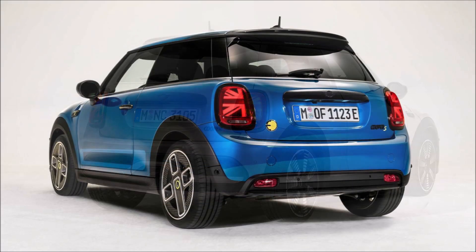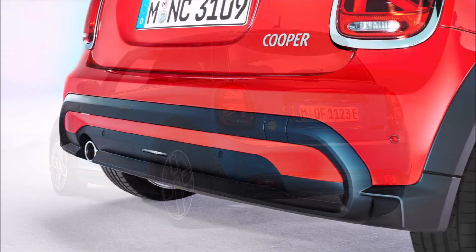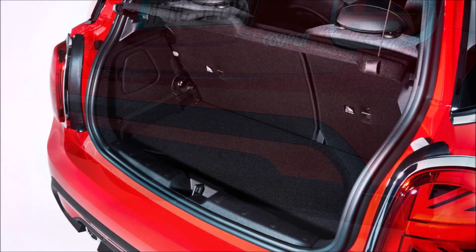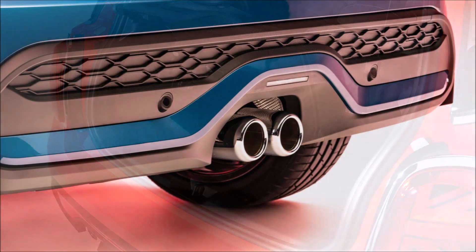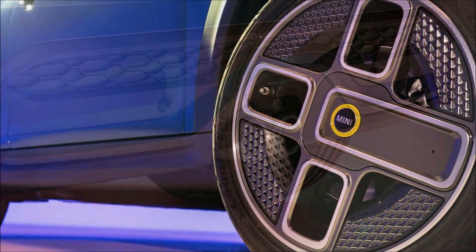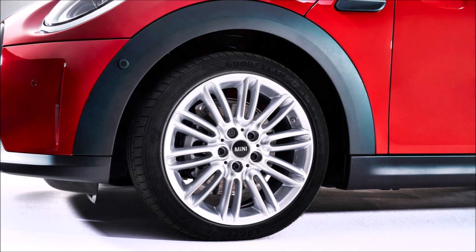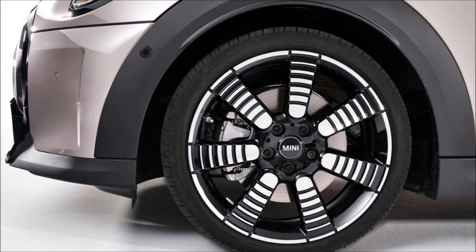Chrome finishes still carry over as standard for 2022. The range-topping John Cooper Works model is the only version of the hatchback that doesn't get the new body color grille insert. Instead, the performance model gets a more dramatic-looking hexagon grille joined by two larger lower vents. On the rear, a slightly larger spoiler sits atop the roof, paired with new vents and body color treatments on the lower portion of the bumper.